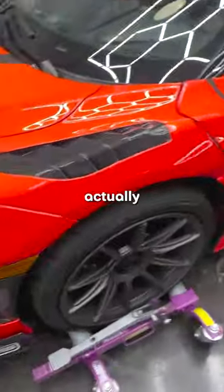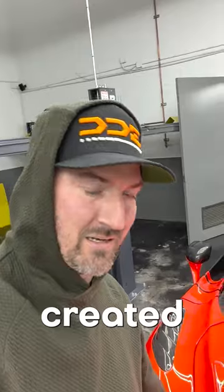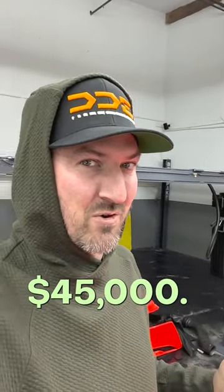It landed over here and actually scratched the front bumper. The issue is you cannot paint match this car — this is a one-off paint that Damon created, and that paint was $45,000. Now the question is: can this car be repaired?